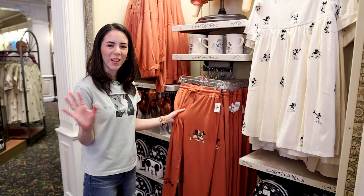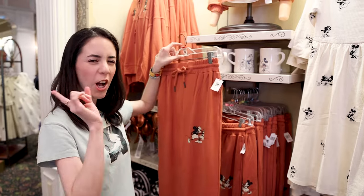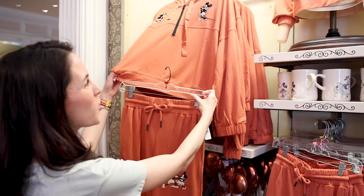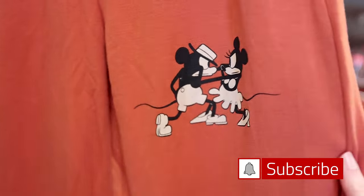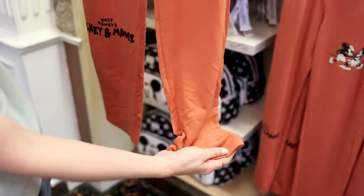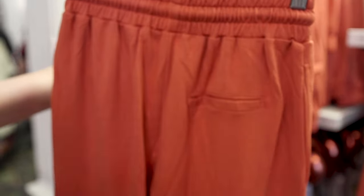They have released a whole new collection of Mickey and Minnie in a vintage cartoon style, and I love it. I showed this in my last Hollywood Studios merch tour, but they have it here at the Emporium. There is a terra cotta set — like a jumpsuit set. The pants feature Mickey and Minnie, and someone told me they look like they're dancing the tango, which seems accurate. At the bottom it says 'Walt Disney's Mickey and Minnie.' The pants are $49.99 and are wide, not cinched — they look really comfy.